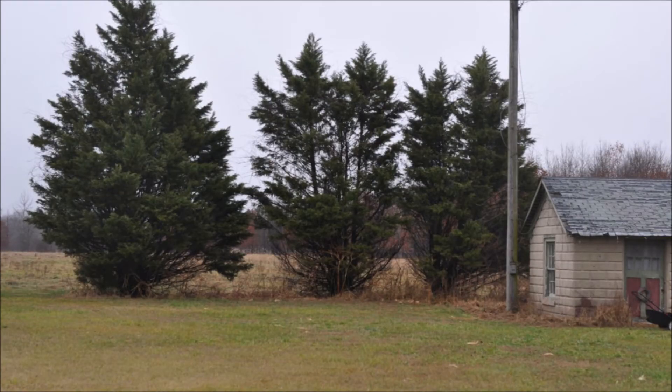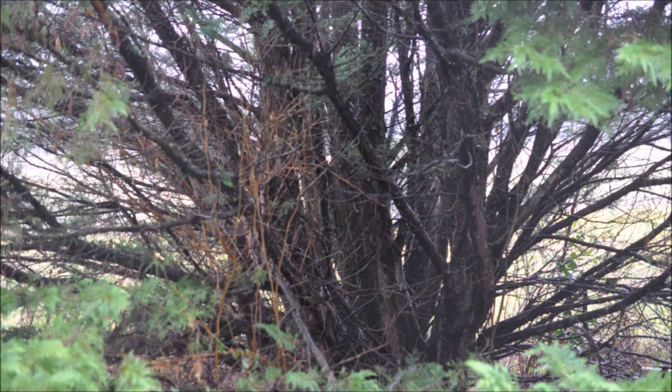Another issue with Leyland cypresses is that many times they have multiple leaders, and these leaders can become unsightly as the tree gets larger and larger.